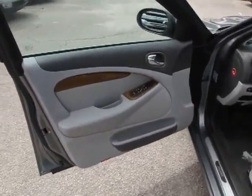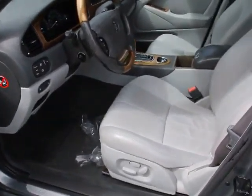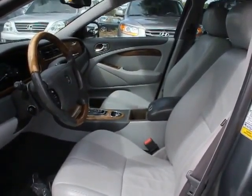Day-night rear view mirror, outside temperature gauge, alarm. This vehicle offers reliability and good looks at a great price.